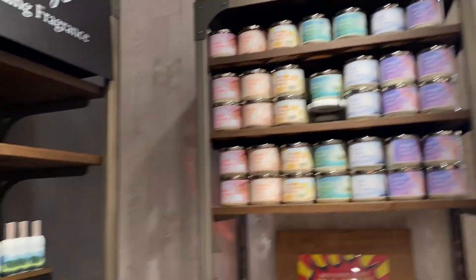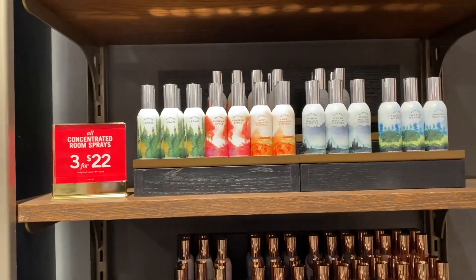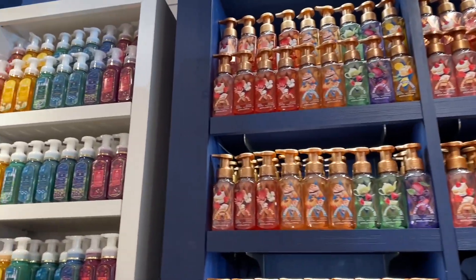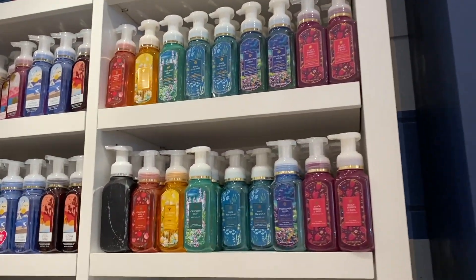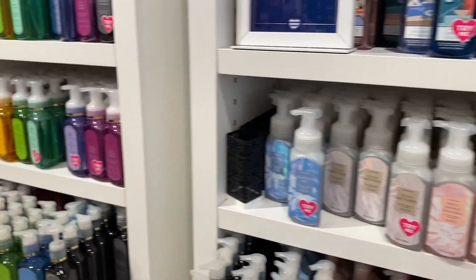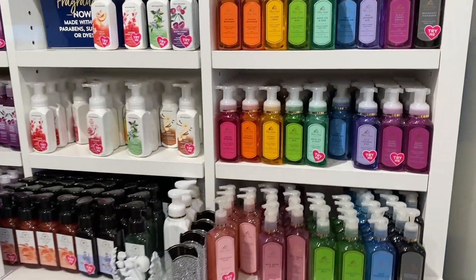Over here we had the summer vibes candles — you guys will see them again tomorrow, but for right now they've been moved. We have more of the soaps over here. I love looking at the soap walls, especially when they are perfectly stacked and looking nice and beautiful.